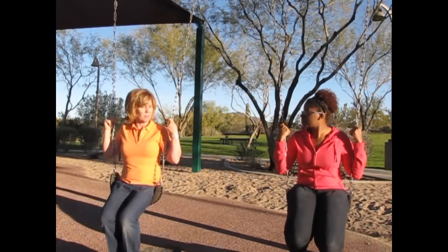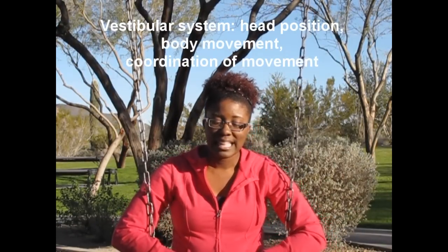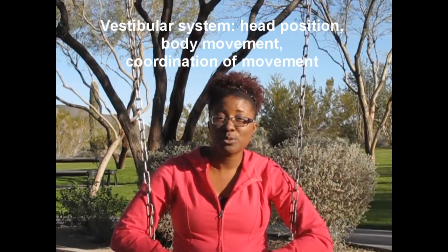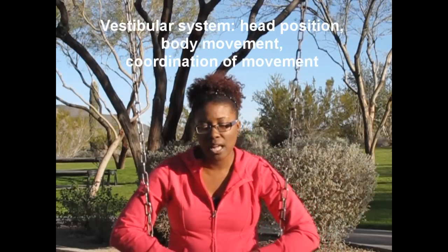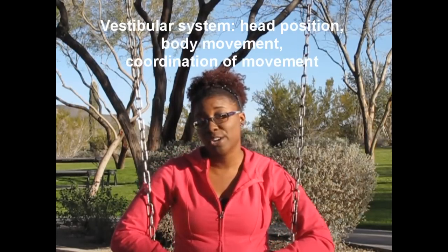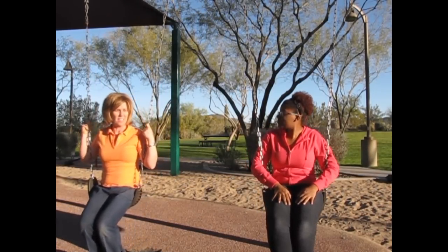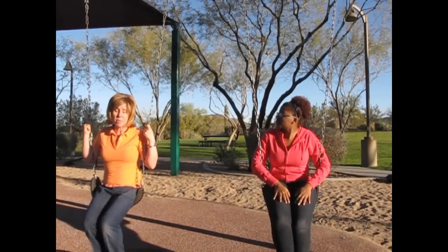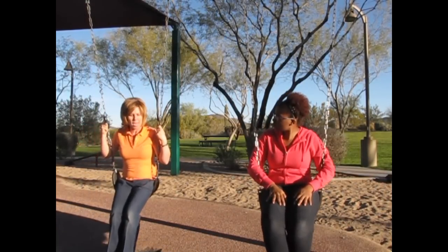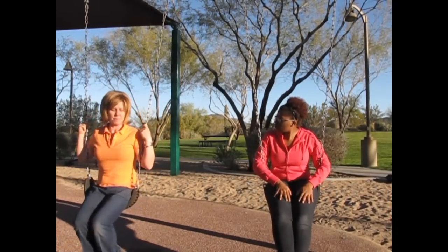Another near sense is the vestibular system. The vestibular system is the movement sense. This sensory system responds to changes in head and body position and movement through space. It coordinates movement of the eyes, the head, and the body. The receptors are located in the inner ear. The vestibular system is important for balance, muscle tone, planning of movements, and our sense of where our body is in relationship to gravity.